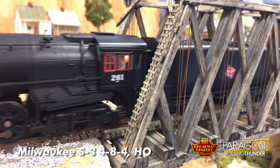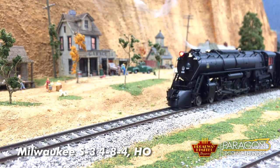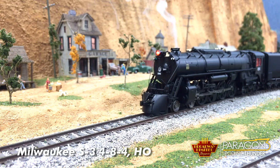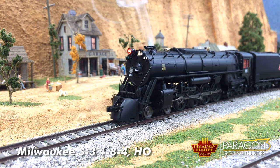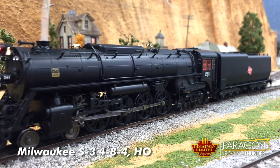The Milwaukee Road S3 features a diecast boiler, synchronized smoke, typical Broadway attention to detail and quality, and requires a minimum radius of 22 or greater. These locomotives are in stores now.